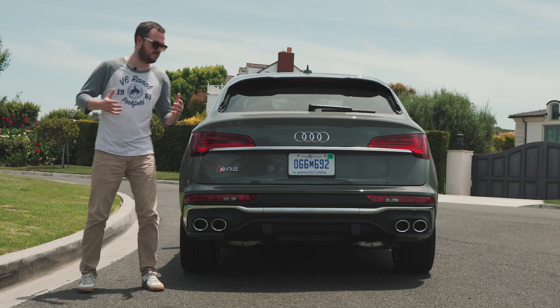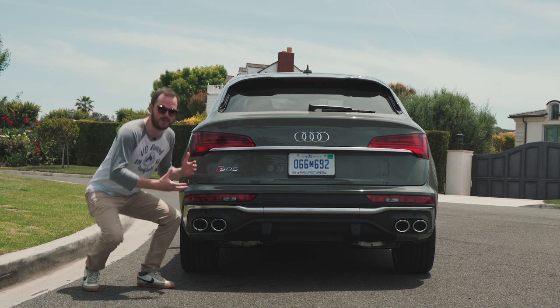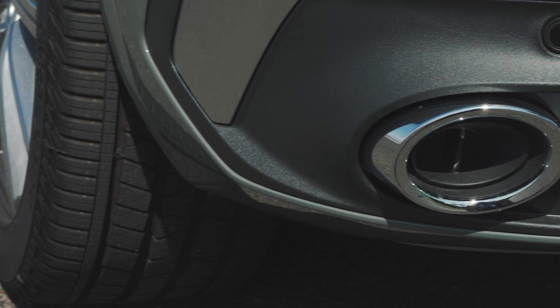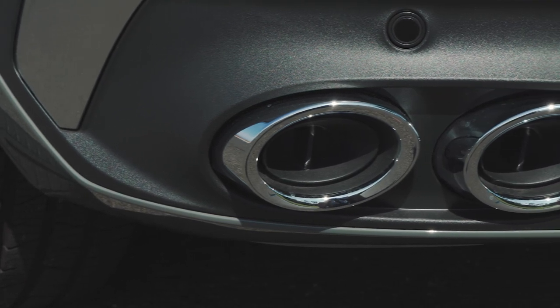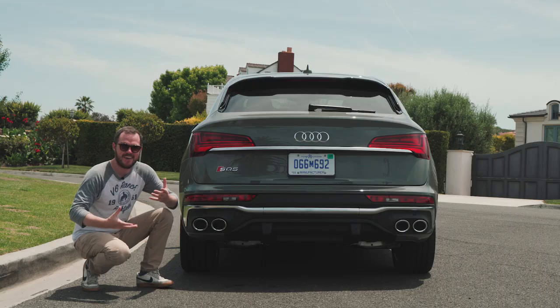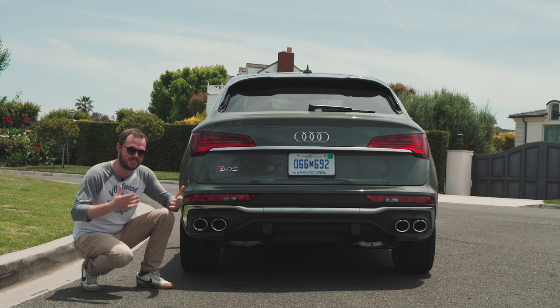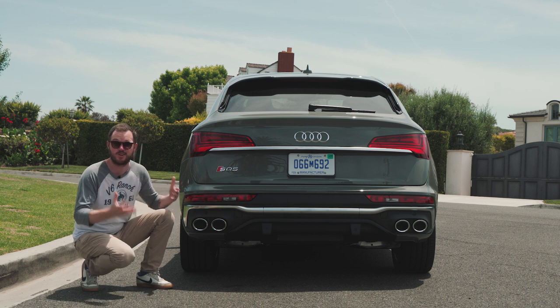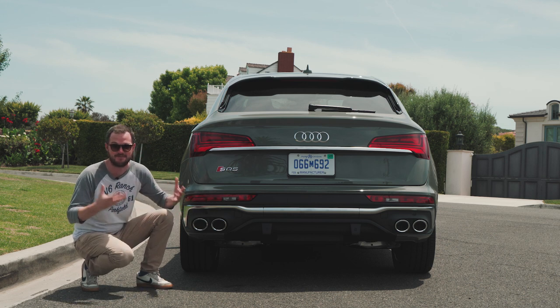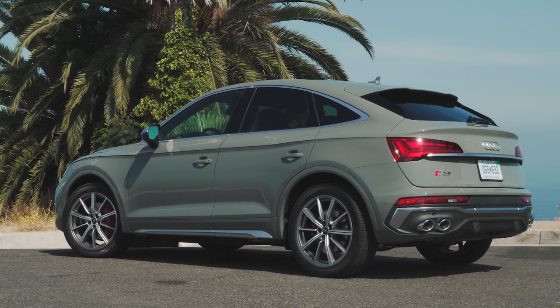Around back, the SQ5 does get a slightly more attractive rear bumper, but the closer you get, the worse it looks. That's because these seemingly beautiful quad exhaust outlets are actually fake — there are plastic block-outs that mean the exhaust actually exits from underneath the rear bumper. That is such a missed opportunity because they look so good, and it would be so fantastic if they were real. However, styling is but a small part of the SQ5 Sportback equation.